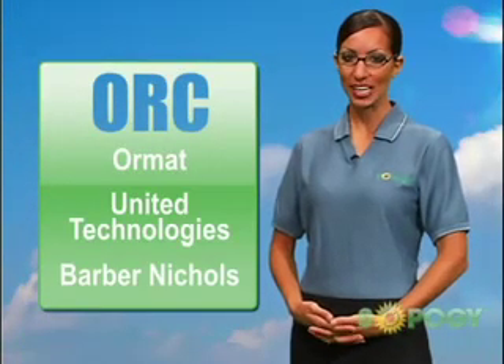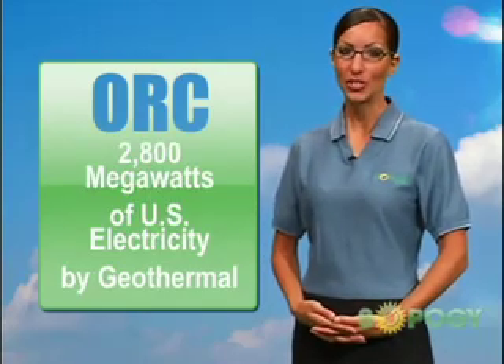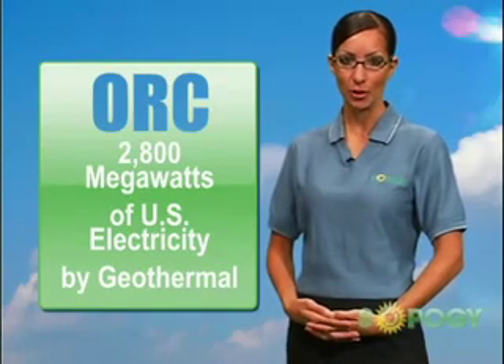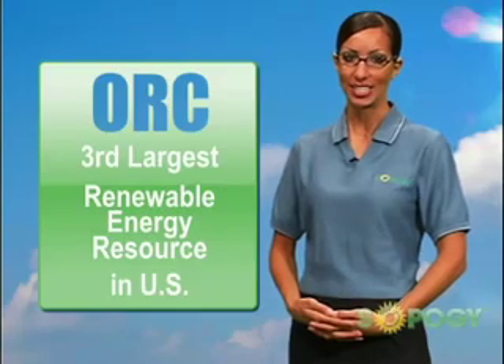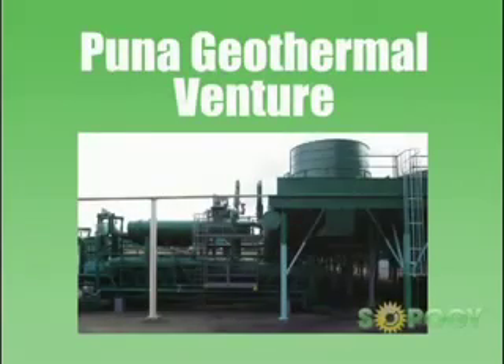Companies like ORMAT, United Technologies, and Barbara Nichols have been pioneering ORC technologies for decades. There is over 2,800 megawatts of U.S. electricity generated by geothermal, making this the third largest renewable energy resource in the United States. In fact, in our own backyard of Hawaii, Puna Geothermal Venture has been operating 30 megawatts of ORC technology since the early 80's.